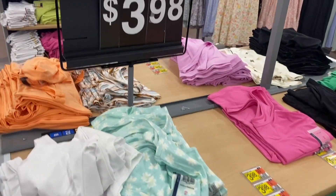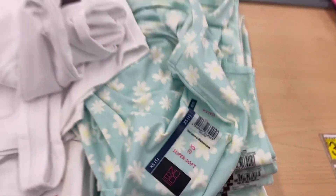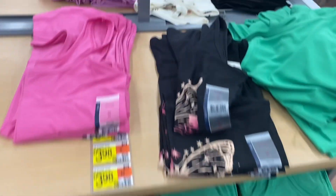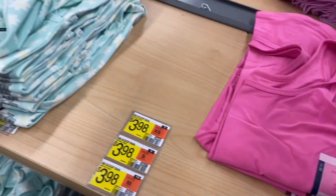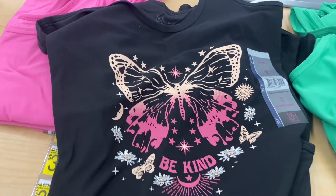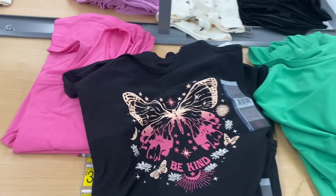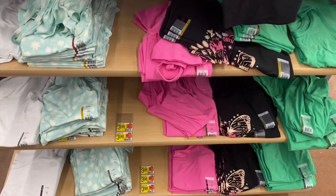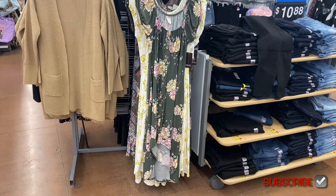Here are the ones on the other side — also $3.98. Look at the one with the daisies, that is so adorable. They have one that says 'Be Kind' and then this green one — I love that shade of green. I really want that striped one, the butterfly one, and maybe the daisies. Let's go see what else there is.